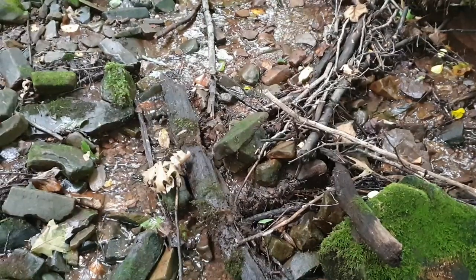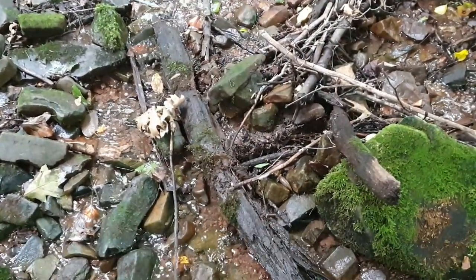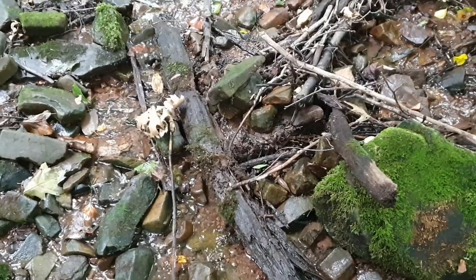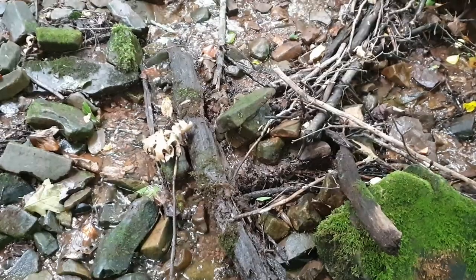We just got to see an incredibly large dusky salamander. But under this branch right here there's also another, slightly smaller dusky salamander that I will give you guys a close-up of as well.